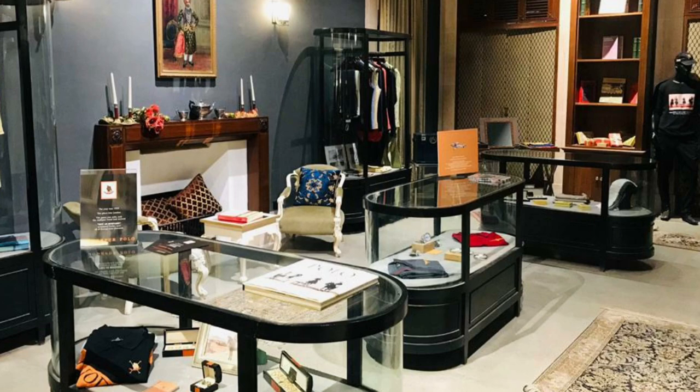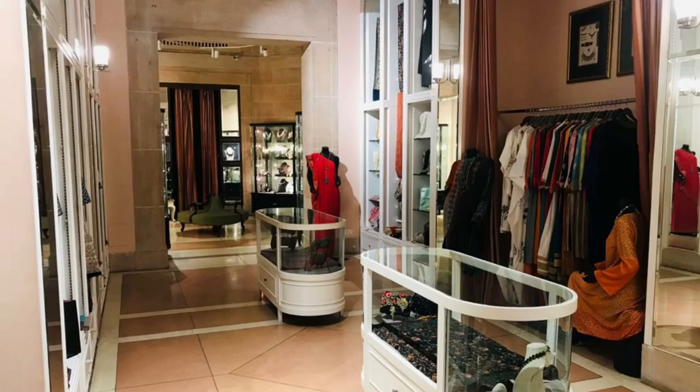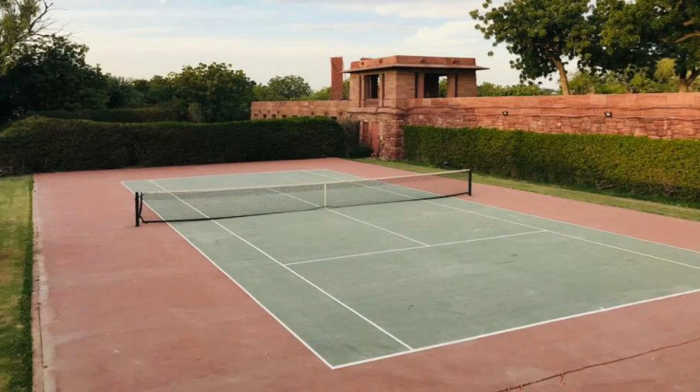The palace also has a wonderful palace shop with unique things on sale. You can find Vara perfume, polo t-shirts, scarves, cufflinks, and a number of other interesting articles. The palace also has grand billiards rooms and other sports facilities like squash and tennis courts.